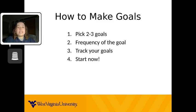Step two: decide how many times you want to work on this goal. If you decide to make your goals weekly, you can decide how many times a week you want to work on the goal.